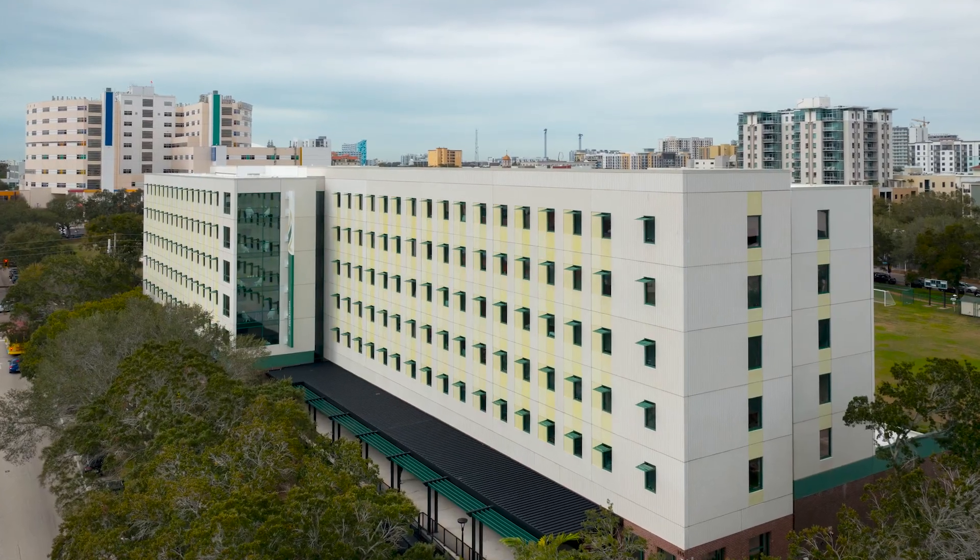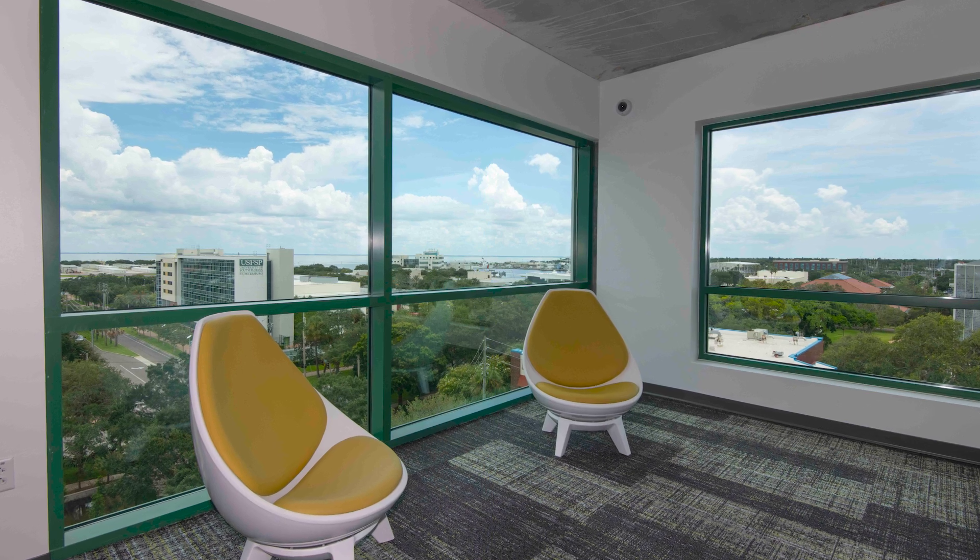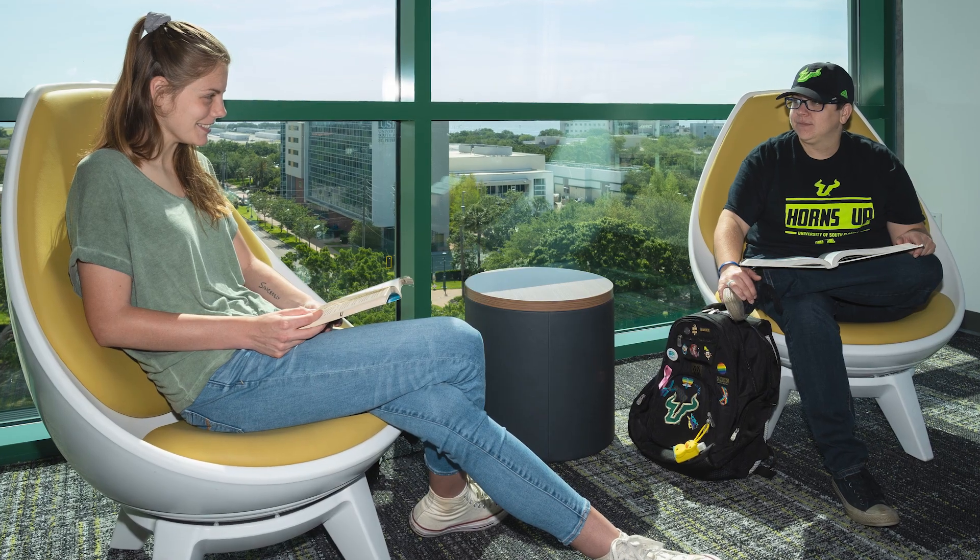Welcome to Osprey, one of our residential halls on campus. It has five different floors, four different floor plans, and 375 beds. Plus, each room has views overlooking the water.